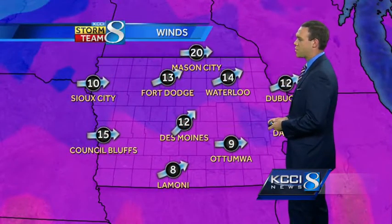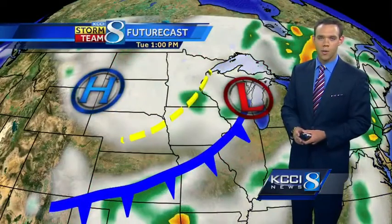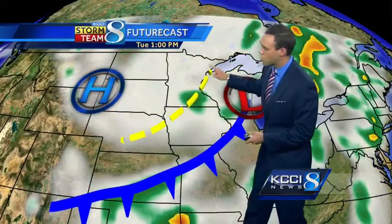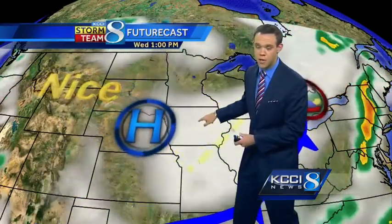Winds right now out of the south and west at about 12, generally out of the west today and on the increase at times up near 20 miles per hour. Some clouds around, but the good news — most of the moisture is well off to the east. There is also some moisture off to the south, but as high pressure works in behind this cold front, it's limiting the moisture available for rain showers. A trough of low pressure sliding through behind this cold front might spark a few showers this afternoon. Other than that, just a mix of sun and clouds.